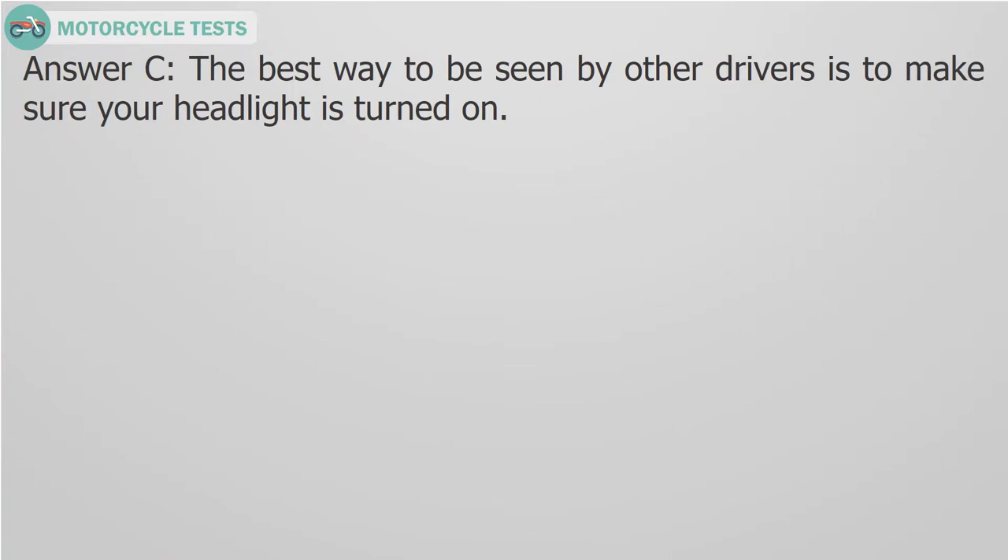Answer C. The best way to be seen by other drivers is to make sure your headlight is turned on.